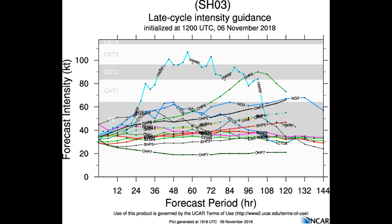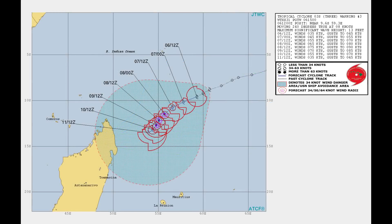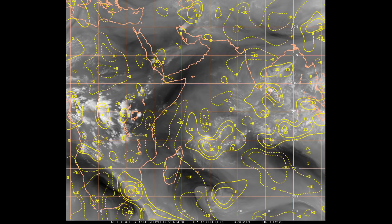Looking at the Joint Typhoon Warning Centre's track chart: vertical wind shear is expected to weaken and allow for intensification up to 75 knots by the 48-hour mark. After this, vertical wind shear will increase to very high values — greater than 30 knots — in addition to cooling sea surface temperatures, which will lead to gradual then rapid weakening. By the 120-hour mark, Tropical Cyclone 03 will be reduced to 35 knots.